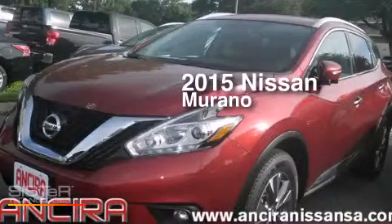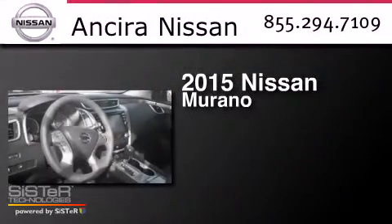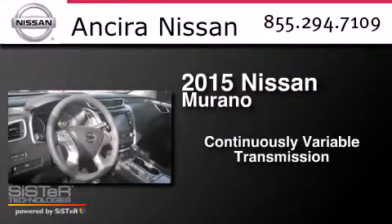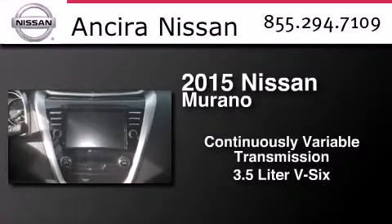This is a brand new 2015 Nissan Murano. This crossover has a continuously variable transmission and a 3.5-liter V6.